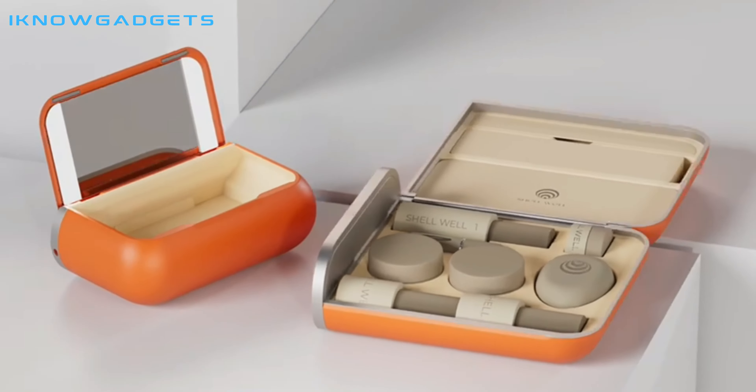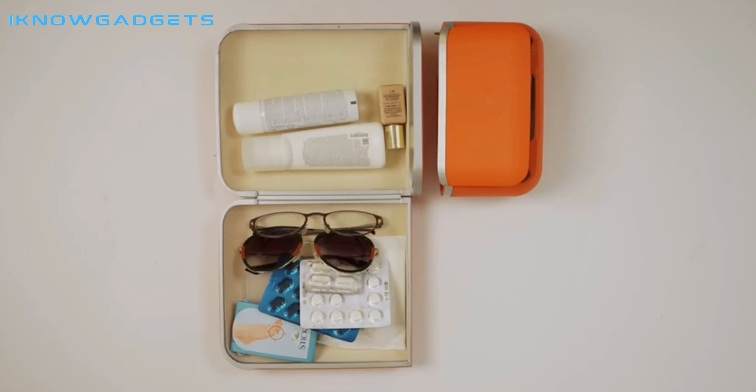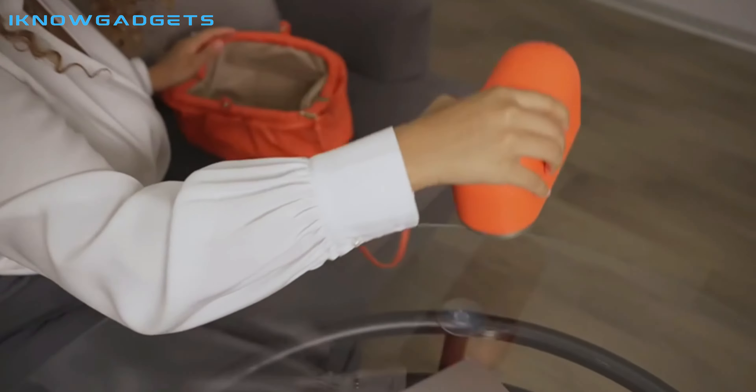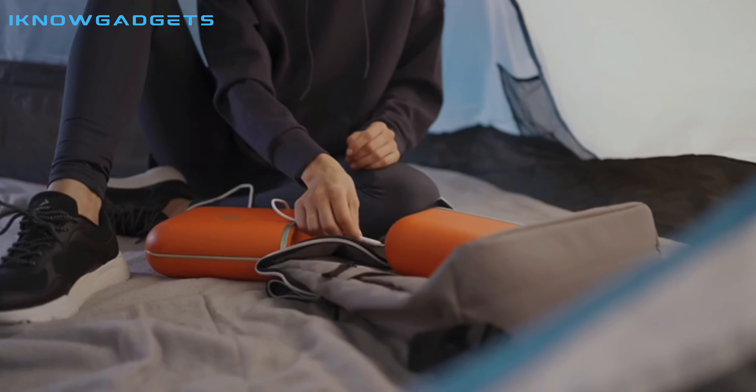This is a great case for those who are always on the go. It has compartments for everything you need, from your makeup to your toothbrush. I really like that it also has a built-in light-up makeup mirror and a power bank, so you never have to worry about your gadgets running out of power.